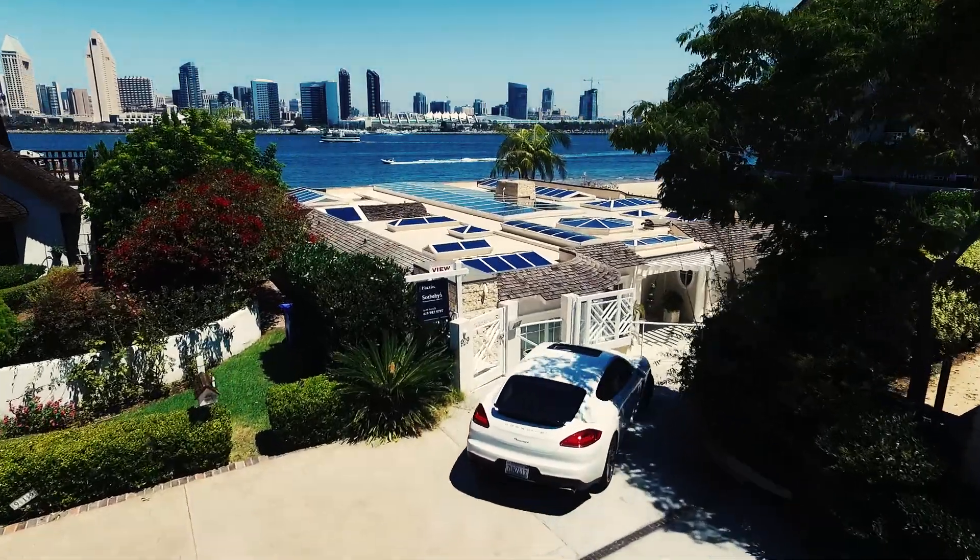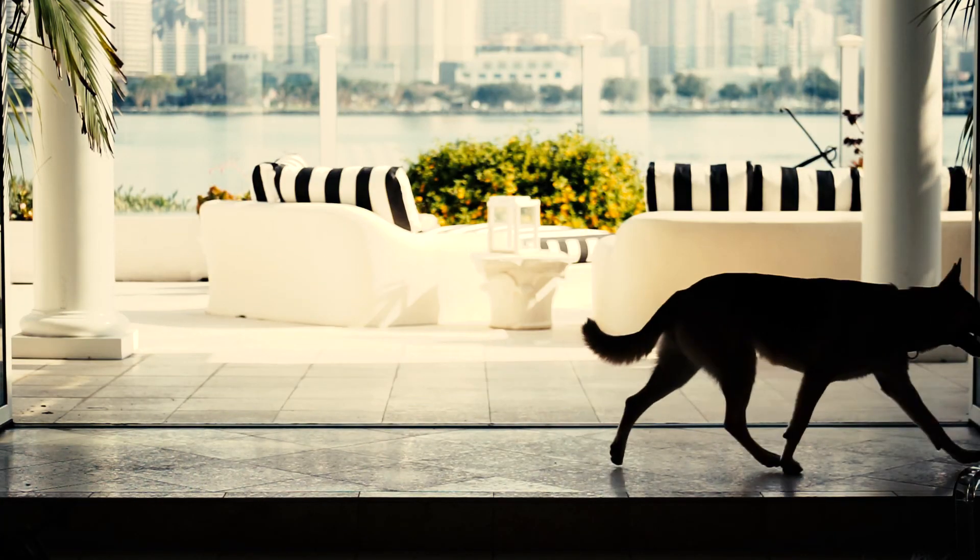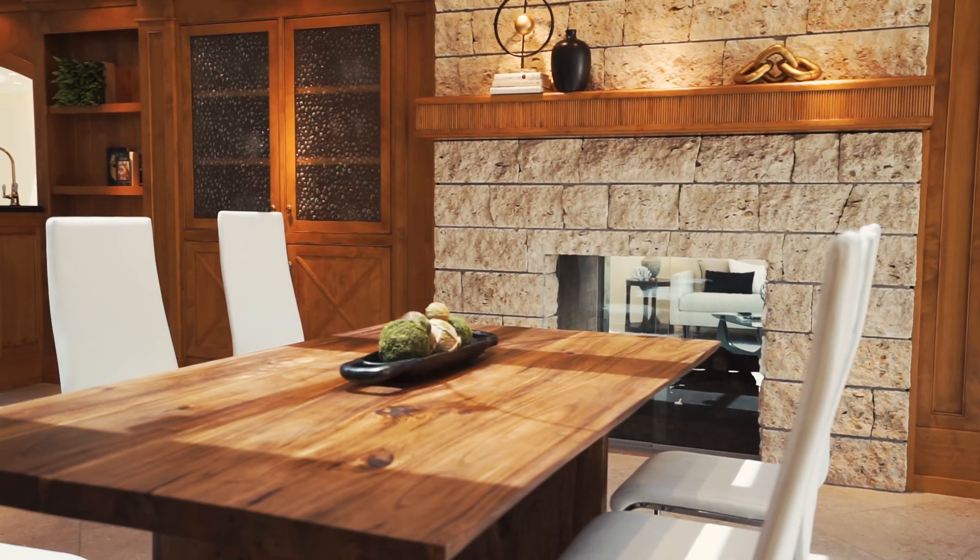Sitting on nearly 9,000 square feet of waterfront property, 929 First Street in Coronado is arguably one of the best properties for sale in Southern California today.